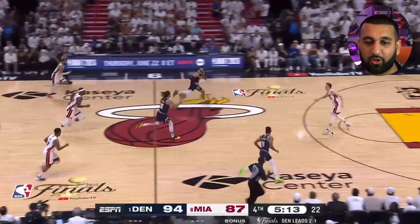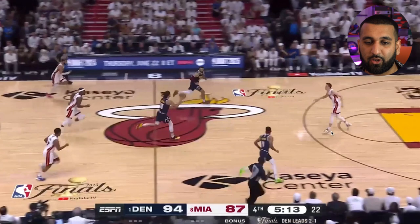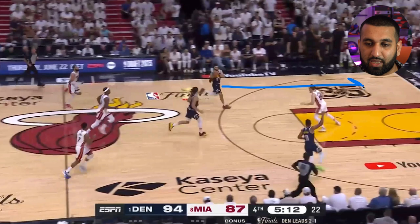Last one: Denver gets a great stop and they're going in transition. Jamal Murray has the ball. Your options: attack yourself, give it to Aaron Gordon for a potential posterize highlight, or find Bruce Brown also cutting. Jamal gives it to Bruce Brown, who gets in for the easy finish. Even though Murray didn't have a big scoring night in Game 4, his playmaking when Miami threw two defenders at him was enough to secure the win for Denver.